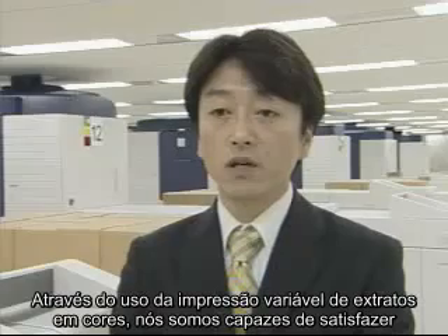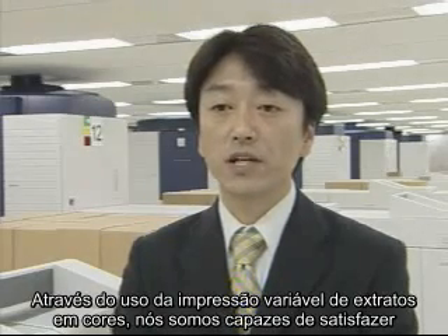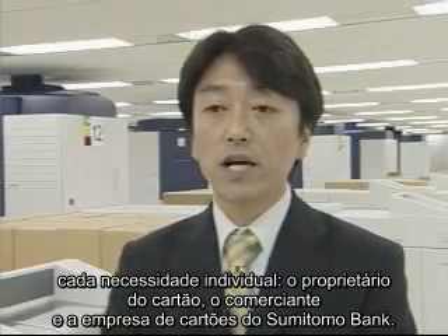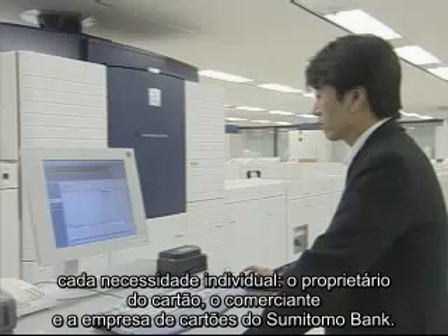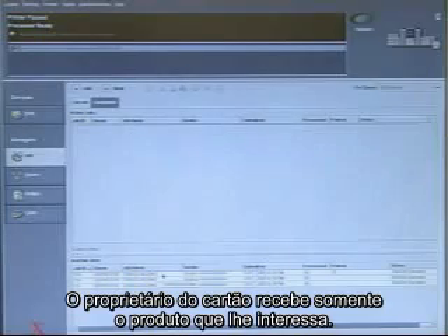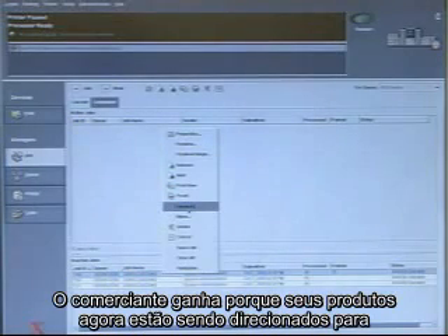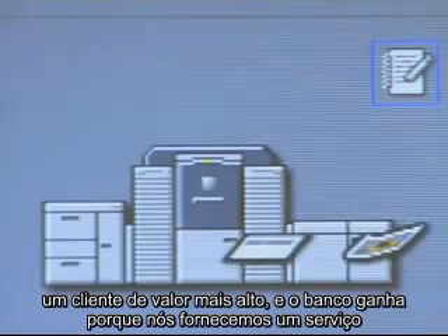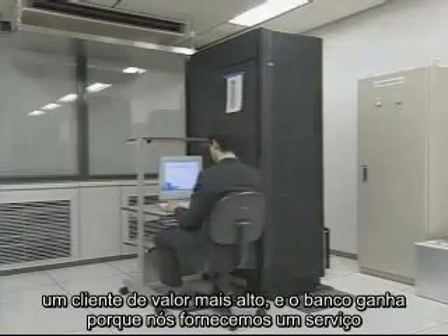Through the use of full color and variable statement printing, we are able to satisfy each individual's needs: the card holder, the merchant, and the Sumitomo Bank card company. The card holder receives only the products they are interested in. The merchant wins because its products are now being targeted to a higher value client. And the bank wins because we provide a unique value-added service.